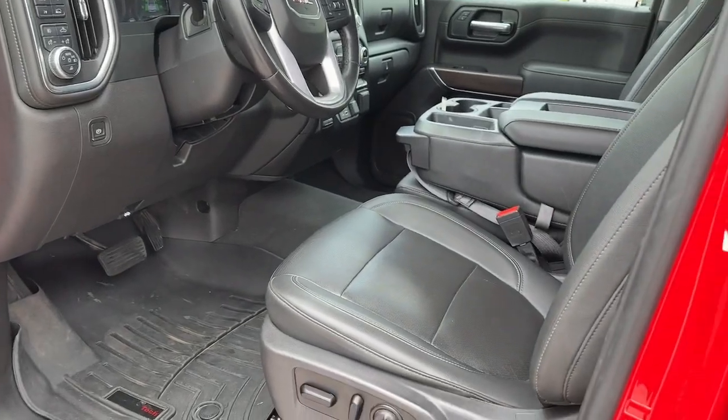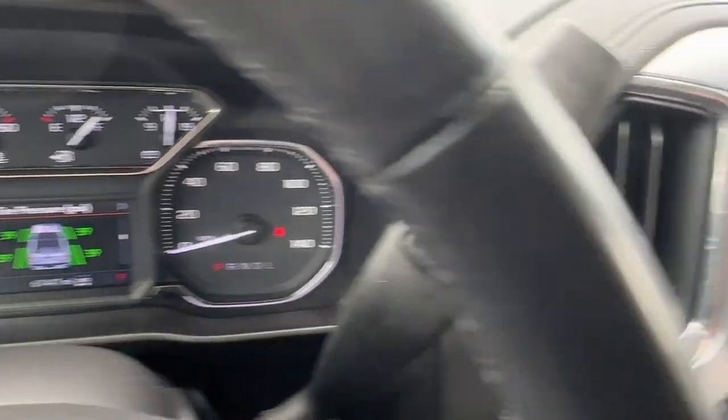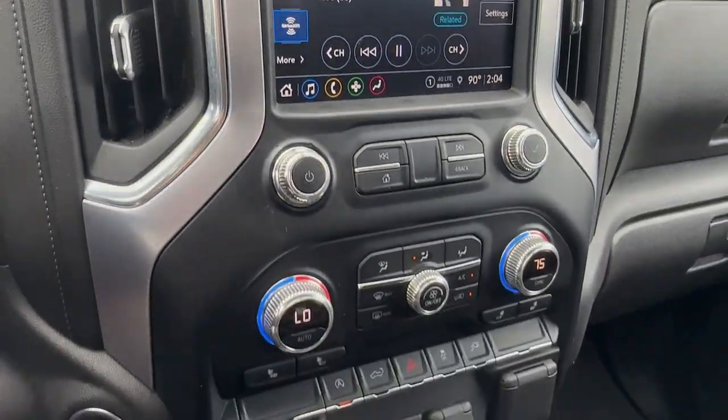Feel confident about taking on every project in this rugged Sierra. Treat yourself to a test drive today. Our staff will toss you the keys and give you an outstanding experience.